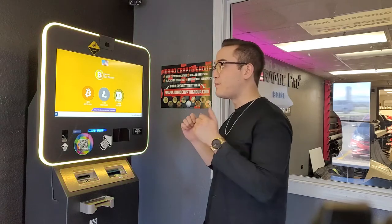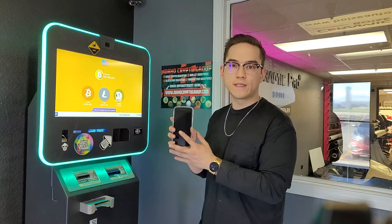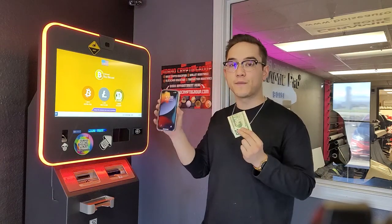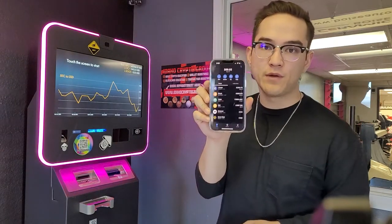Today we're going to be showing you how to buy cryptocurrency. If you're looking for a video on how to sell cryptocurrency, that will be the next video. Today I'm going to be buying $20 worth of Bitcoin and putting it onto a wallet on my phone. The first thing you're going to need is some cash, and the second thing is a crypto wallet. If you haven't already set up a wallet on your phone or laptop, make sure to go to our other video on how to set up a cryptocurrency wallet. In this case, I have my Trust Wallet here that I'm going to be using today.